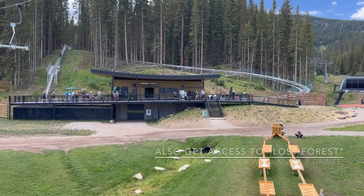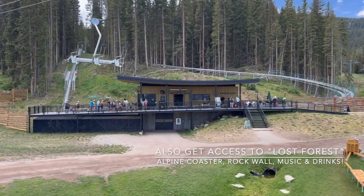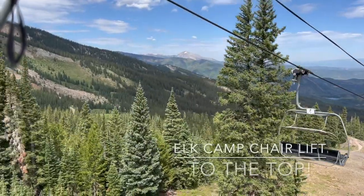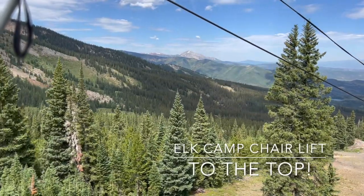It's a nine-minute ride to the Lost Forest area where your ticket gets you access to the Alpine Coaster, Rockwall, and the lifts. Plus there's a restaurant for lunch. From here you can hike up the 1.7 miles or hop on the Elk Camp chairlift.